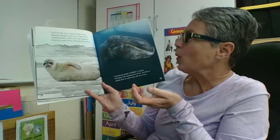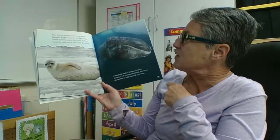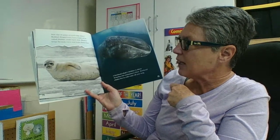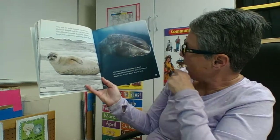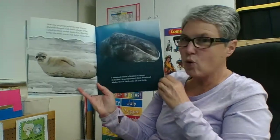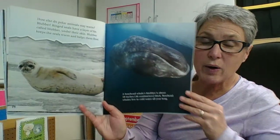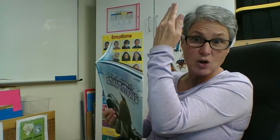How else do polar animals stay warm? Blubber. Ring seals have a layer of fat called blubber under their skin. Blubber keeps the seals warm and helps them float. A bowhead whale's blubber is about 18 inches thick, and bowhead whales live in cold water all year long. Can you imagine wearing a winter jacket 18 inches thick? That's about as long as from your fingertip to your elbow.